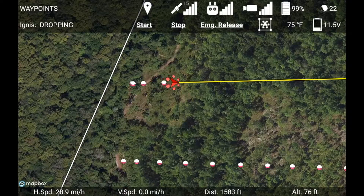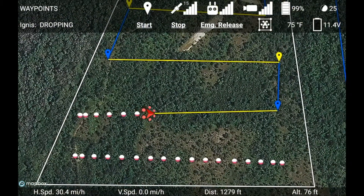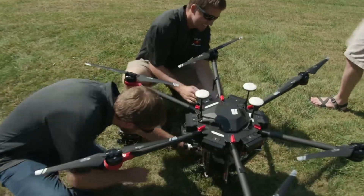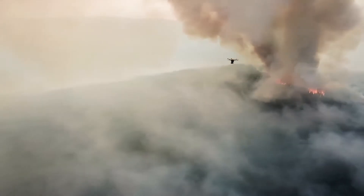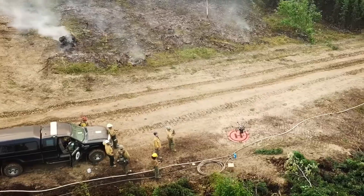We then transitioned it into a company. Myself, another faculty member, and some former students started Drone Amplified, and we've done the hard work of making it a really robust and easy-to-use system. Now firefighters around the country are purchasing it, and we're actually saving lives by getting people out of harm's way, while also saving costs and helping with land management.